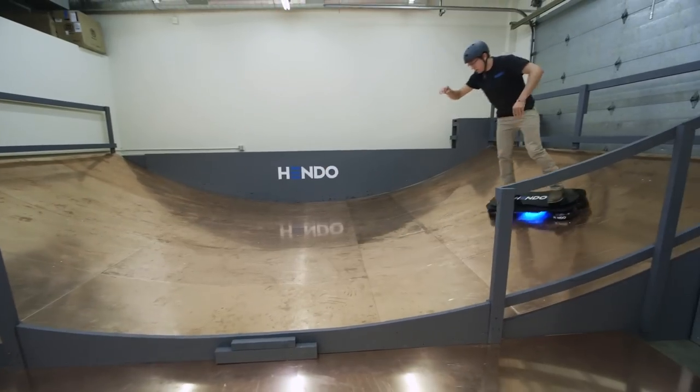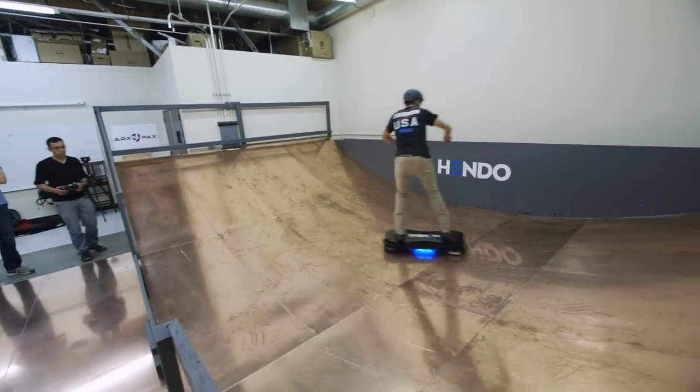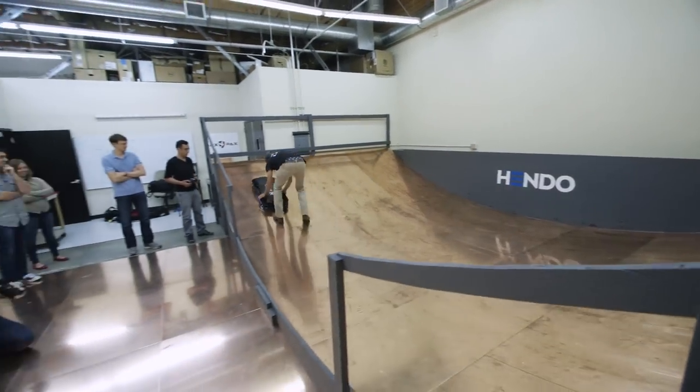Right now they're launching on Kickstarter with a total goal of $250,000. They're hoping to appeal to the maker community with developer kits, as well as offering an actual hoverboard which will cost $10,000.